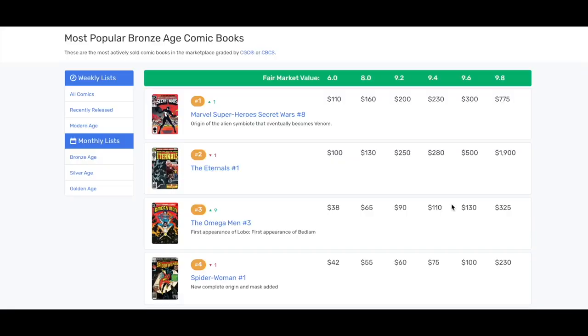I am on GoCollect and I picked the premium subscription — I believe it's $89 for the year. I just bought it. I picked the most popular Bronze Age comic books. You can break it down from Bronze to Silver to Golden Age, recently released, et cetera. So this first book — this is so funny — I sold this exact book in a 9.8 maybe two months ago for about $525, and now it's at $775.